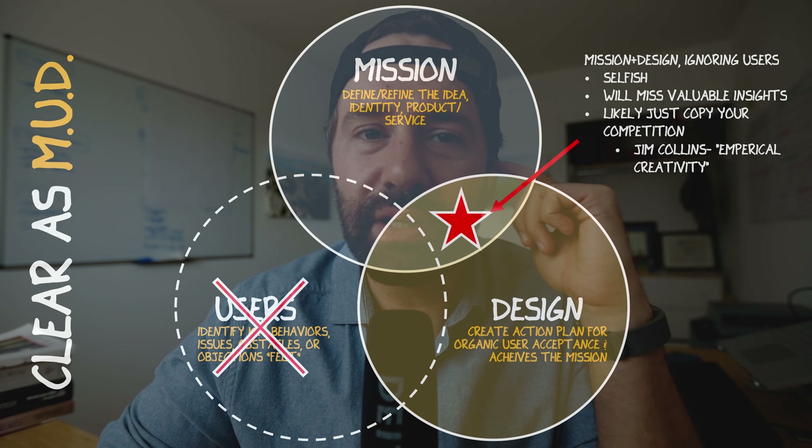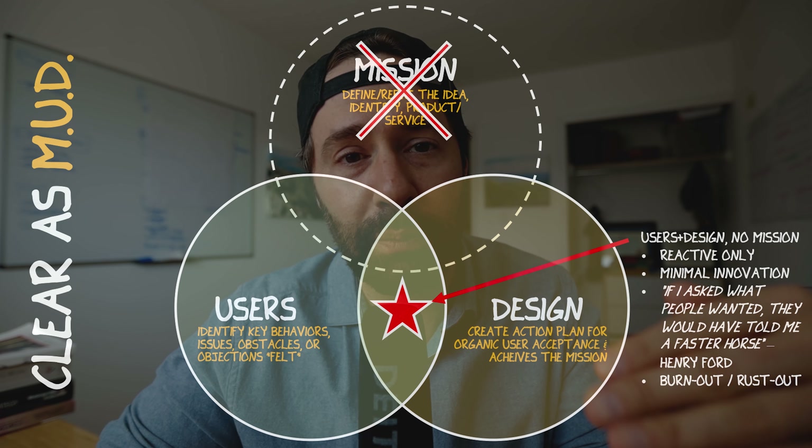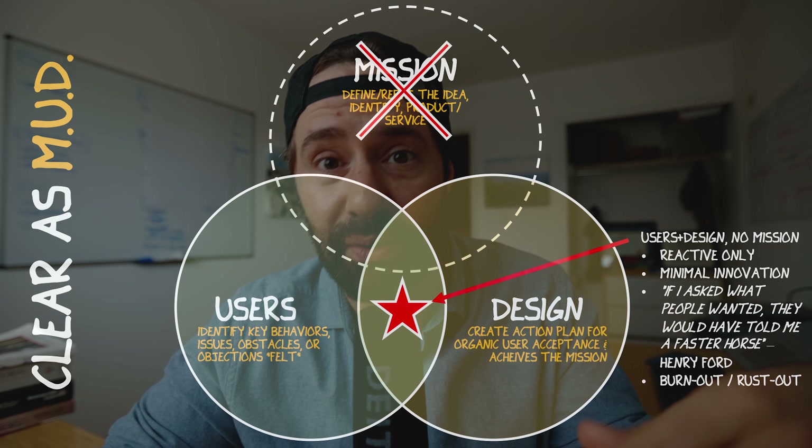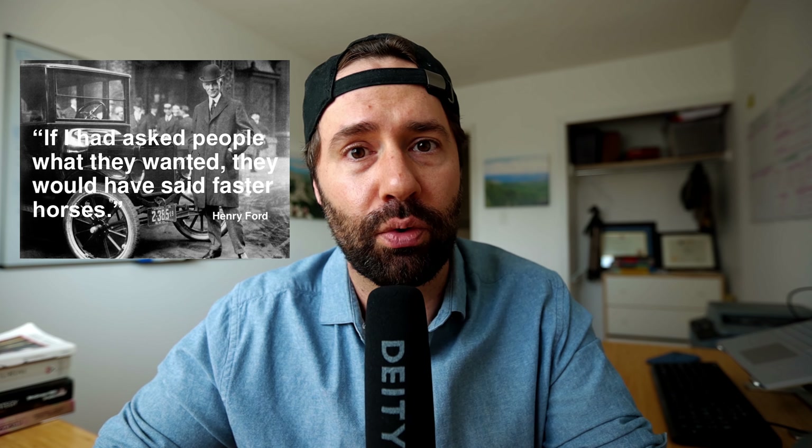If you're only focusing on your users and design but don't really have a mission, your whole company will be reactionary — whatever your user says, you just go fix it. This will probably lead to burnout or rust out; you're going to be at the whim of your customers, pulled in so many different directions. Having a mission actually helps you say no. If a customer asks for something, you can say 'I don't think that's on our mission — maybe it's an iteration down the road.' There's that Henry Ford quote: 'If I asked people what they wanted, they would have just asked for a faster horse.' Some innovation would be missing without that mission piece.